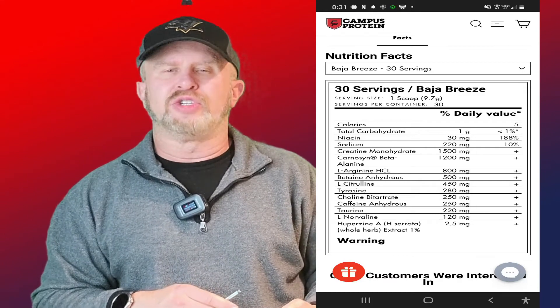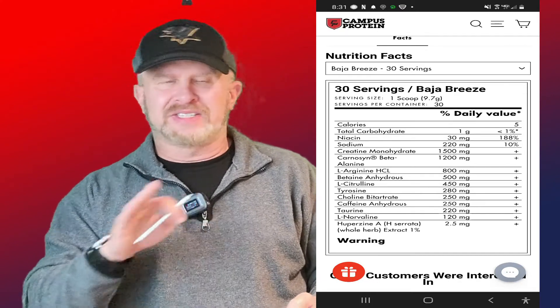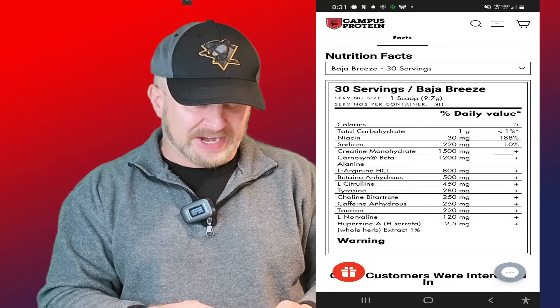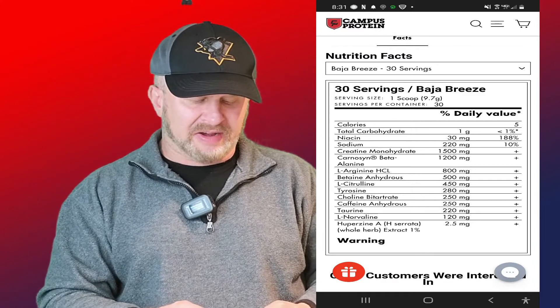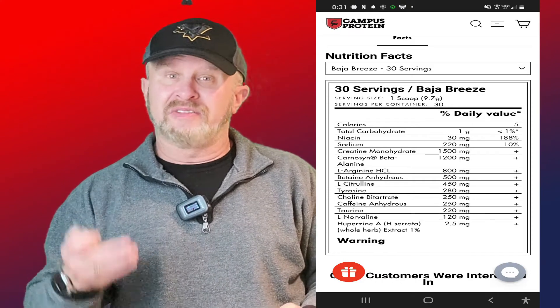We've got L-Arginine at 800 milligrams — I'm somewhat indifferent to that. It's a cheap ingredient, so 800 to 1000 milligrams is a somewhat decent dose; arginine is for the pumps. Then we've got Betaine Anhydrous at 500 milligrams — that's just terrible. Betaine is for power and output, and 500 milligrams is far too low.